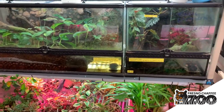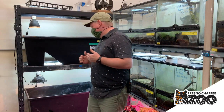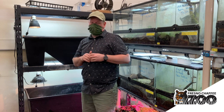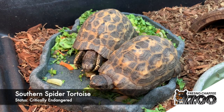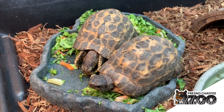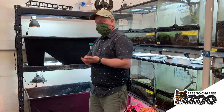We're standing in one of our back behind-the-scenes holding rooms here at the Fresno Chaffee Zoo in our reptile building. What we have housed in here is two pairs of southern spider tortoises, which are a critically endangered small tortoise species from southern Madagascar. They have a very restricted range and in the wild they're dying out very quickly due to over-collection for food and the bushmeat trade. We've had a couple of these tortoises for many years — they were part of a confiscation in the early 80s, brought to us from a private individual.